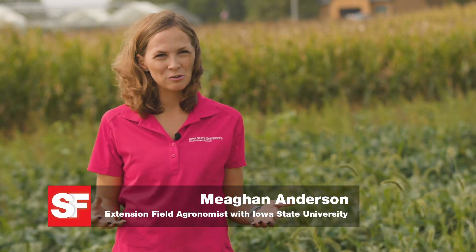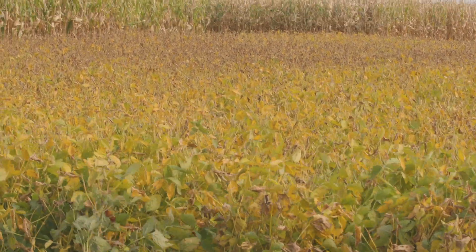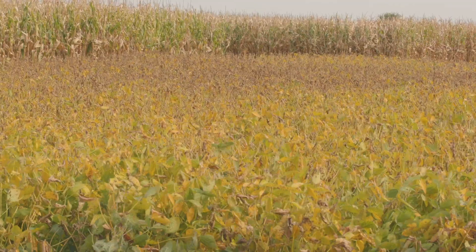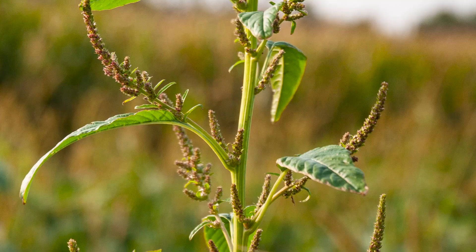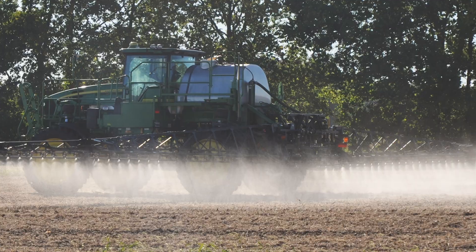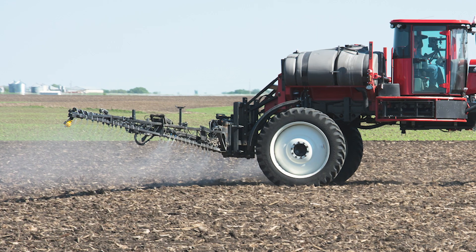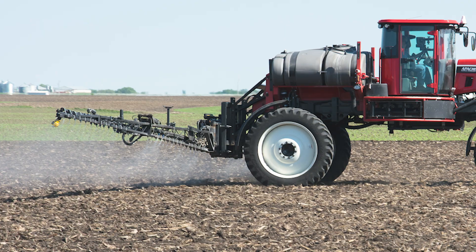Weeds are a known issue in our crop fields, and pre-emergence herbicides are a staple of herbicide programs that everyone should be using in corn and soybean to help minimize the issues we have with managing weeds like waterhemp post-emergence. Pre-emergence herbicides are key early in the season to get us started out clean and to manage those weeds when it's easiest — typically before they're ever even above the soil.